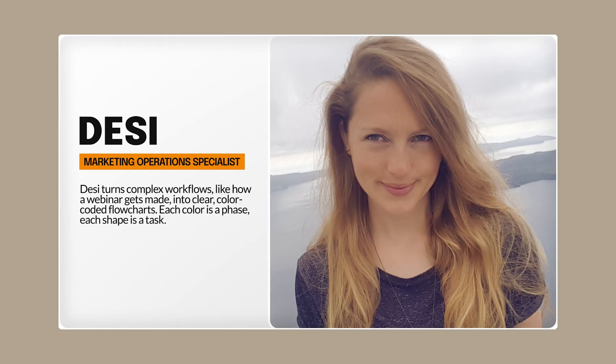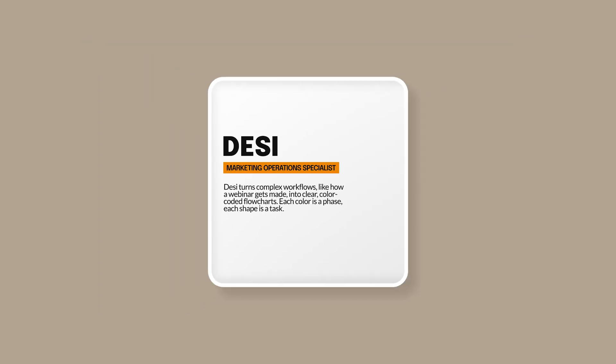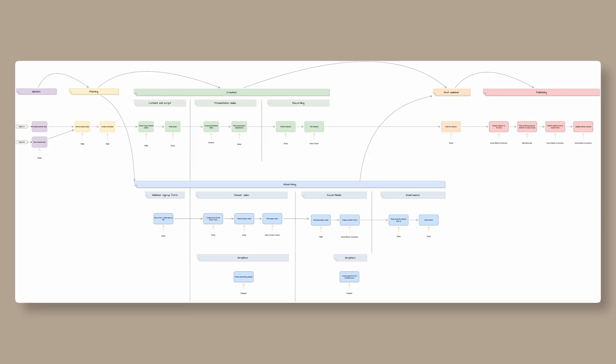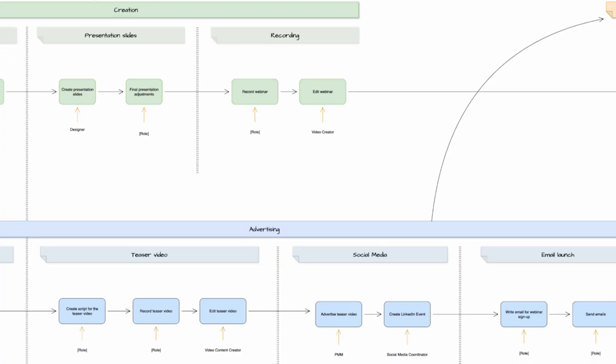Then there's Desi, visualizing the team's core processes. She turns complex workflows — like how a webinar gets made — into clear color-coded flowcharts. Each color is a phase and each shape is a task. This isn't just a pretty picture; it's a living blueprint that instantly shows who's doing what and where the bottlenecks are.